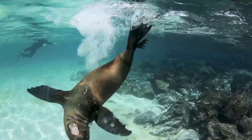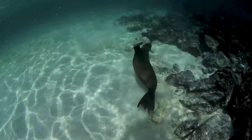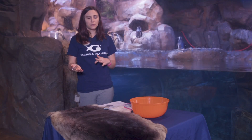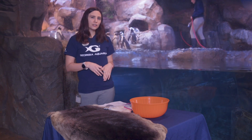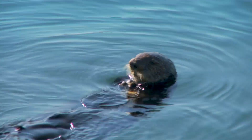Marine mammals that dive deeper down are going to have a much higher amount of blubber. Some marine mammals will use a combination of blubber and fur — those are going to be like your sea lions and your seals. And then lastly, some animals rely only on fur to be able to stay warm.